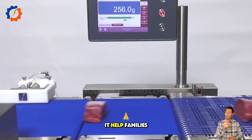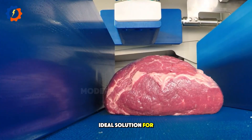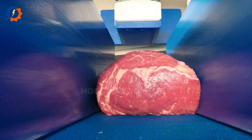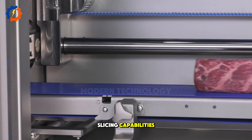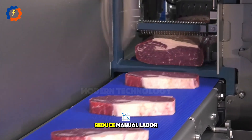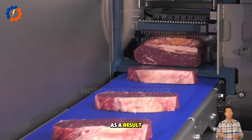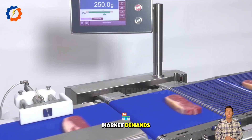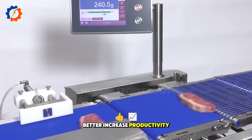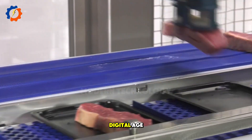Not only does it help families, but meat slicers are also an ideal solution for food processing businesses. With their precise slicing capabilities and outstanding speed, they help optimize production time, reduce manual labor, and ensure consistent product quality. As a result, businesses can meet market demands better, increase productivity, and provide high-quality products that meet customer expectations in the digital age.